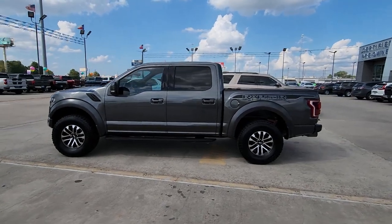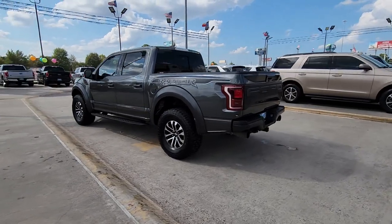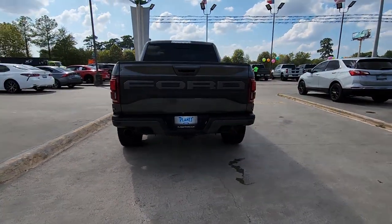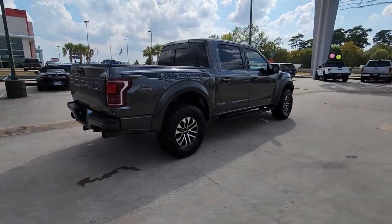Hop into the 2019 Ford F-150. This vehicle is an outstanding buy with fewer than 70,000 miles on the odometer. This rugged F-150 is ready for work, off-roading, or a little R&R.